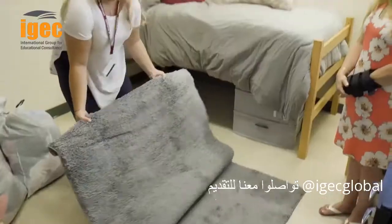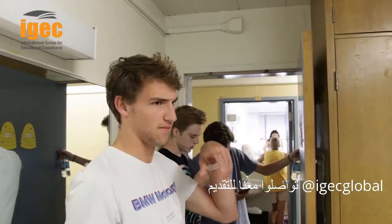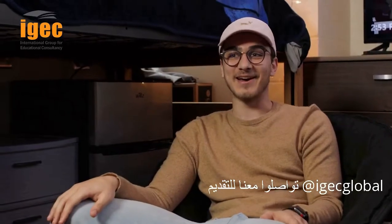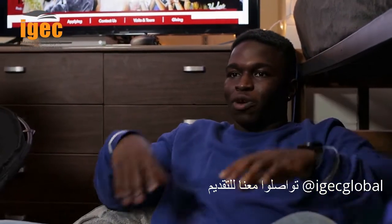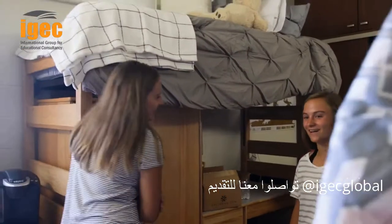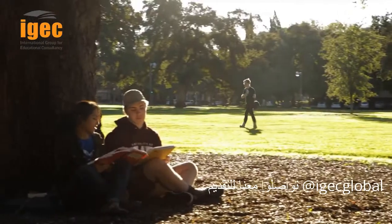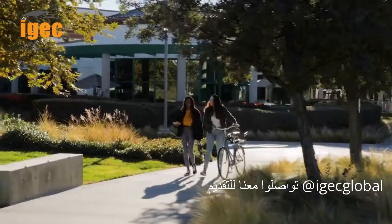Some advice I would give would be to buy a carpet for your room, leave your door open, keep your room nice and tidy. Don't be afraid to say hi to anybody — you're always going to be passing people constantly, so feel free to always say hi and smile. Have an open mind about meeting new people. I didn't expect the dorm to feel quite as much like a home as it does. The residents that I live with here, I will probably be friends with for my entire life.